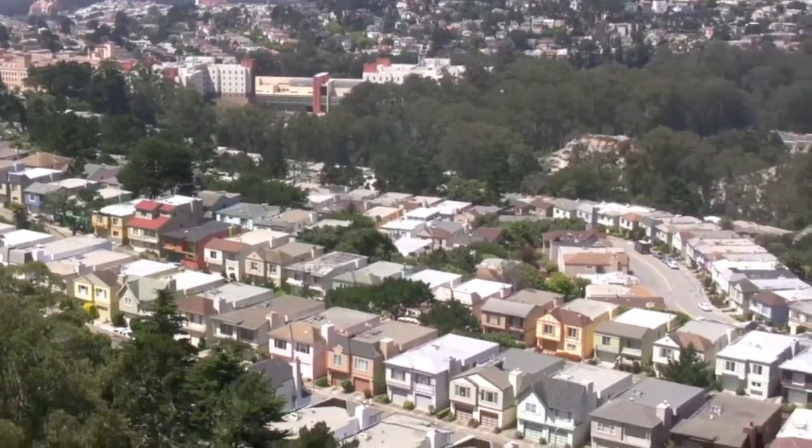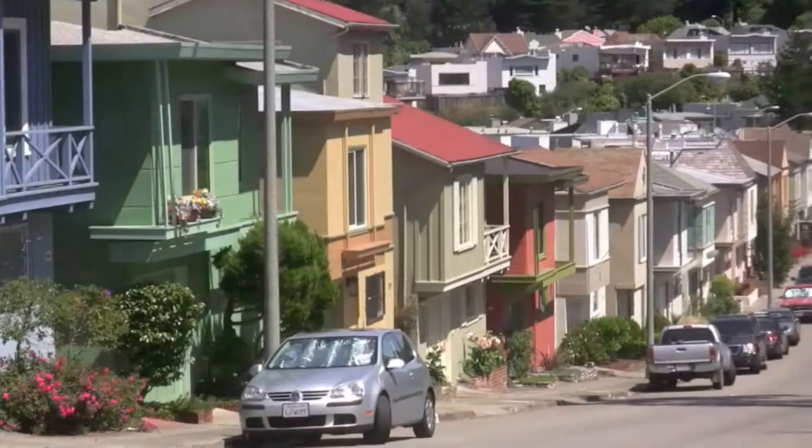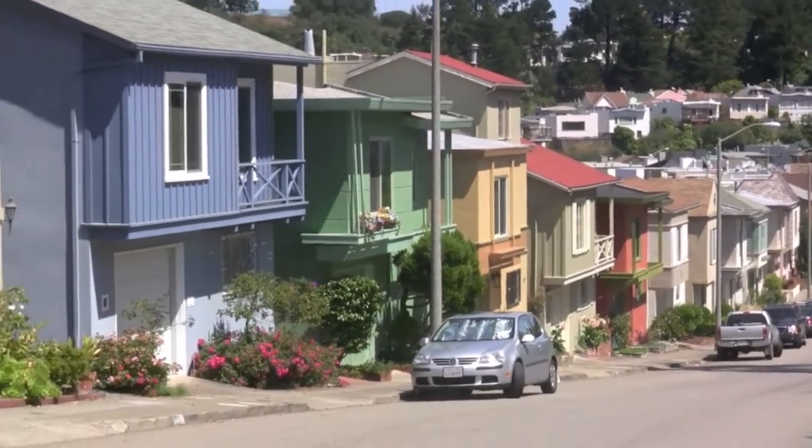Midtown Terrace has a very suburban feel with relatively wide streets and private yards. There are some wonderful examples of mid-century architecture in the neighborhood.